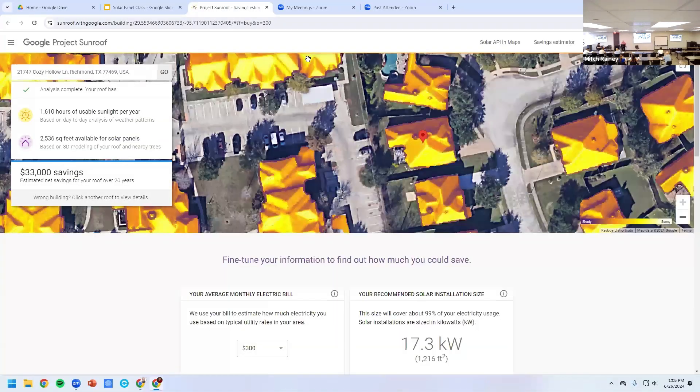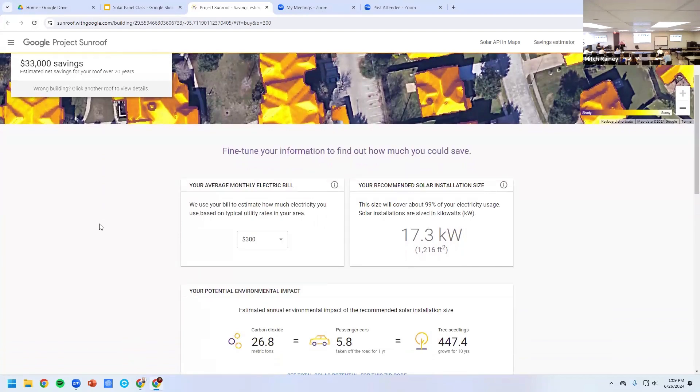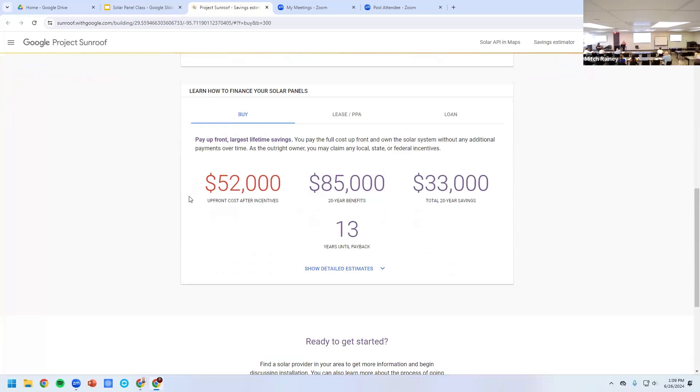This link is on the resource page I have for you. You can go in and put in your address. I used our office address — with an average monthly bill of about $300. The size would cover about 99 percent of our needs. Up-front cost would be $52,000 without incentives to put in a solar array on our home, which is 2,510 square feet with a swimming pool. Benefits over 20 years are $85,000, and with savings about $33,000 in 20 years, but it would take 13 years for return on investment.